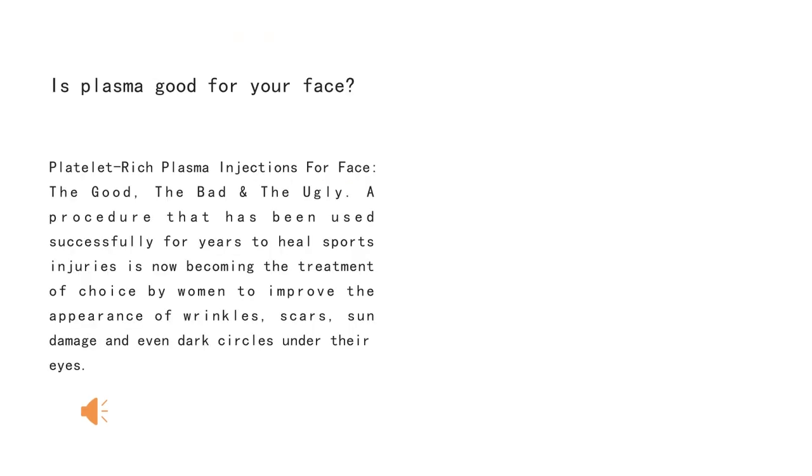Is plasma good for your face? Platelet-rich plasma injections for the face: the good, the bad, and the ugly. A procedure that has been used successfully for years to heal injuries is now becoming a treatment of choice by women to improve the appearance of wrinkles, scars, sun damage, and even dark circles under their eyes.